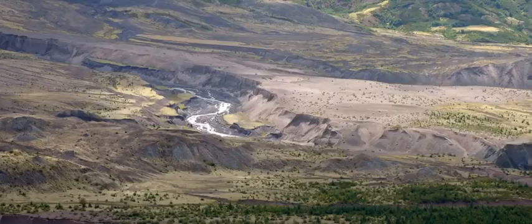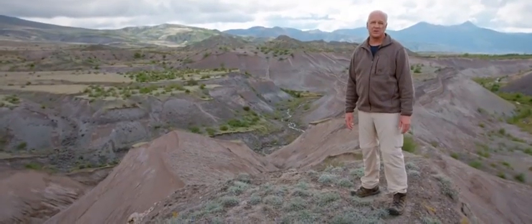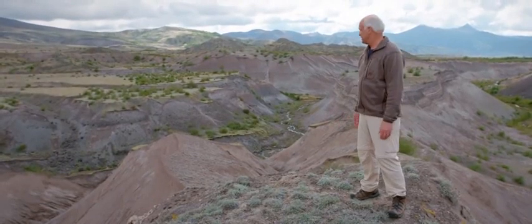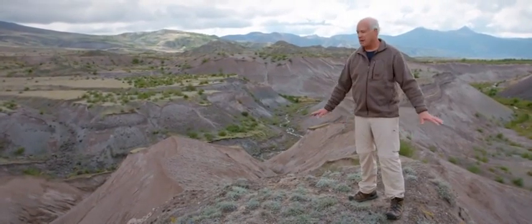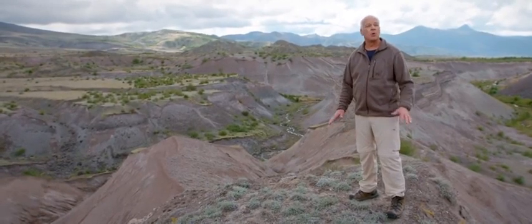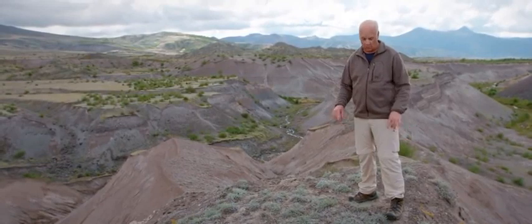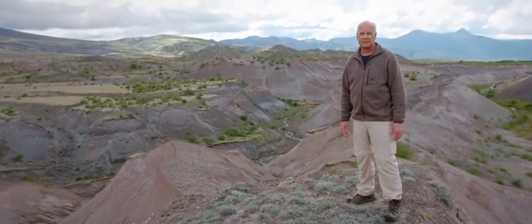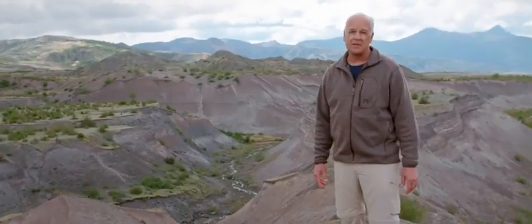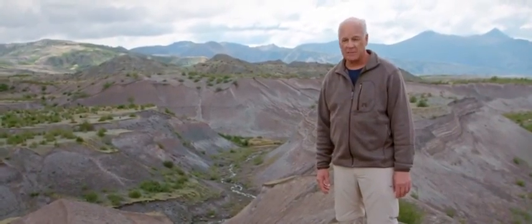But it might surprise you to know that all of the geological formations that we see here — the canyons, the layers, even the plants — are younger than I am. When I was born there was nothing here but a vast forest, hundreds of feet below where we're standing right now. In fact, before 1980, most people had never even heard of Mount St. Helens.